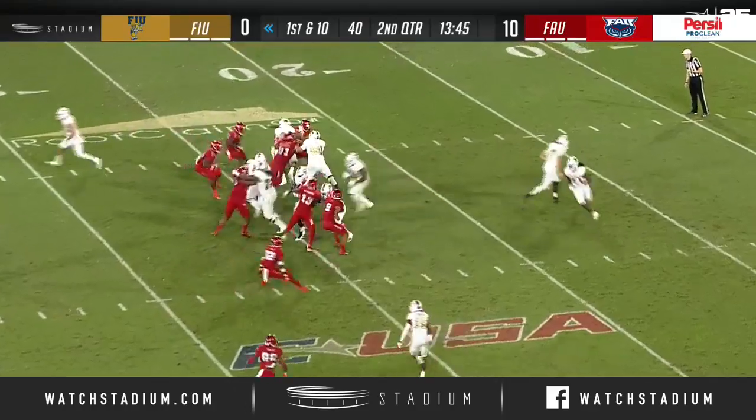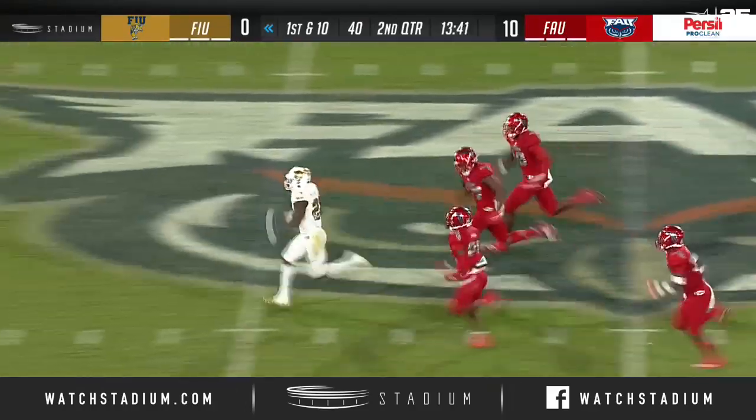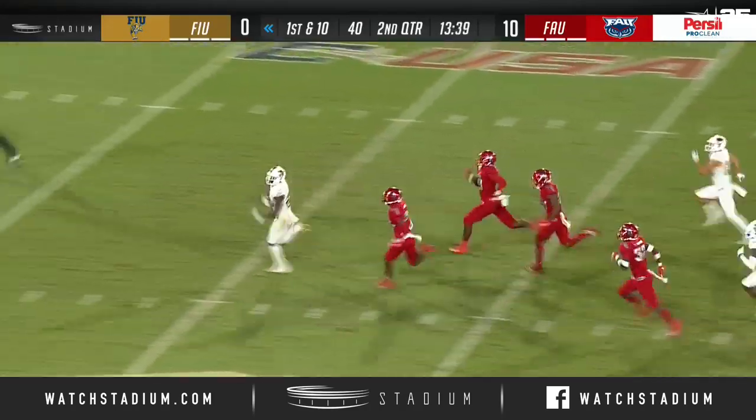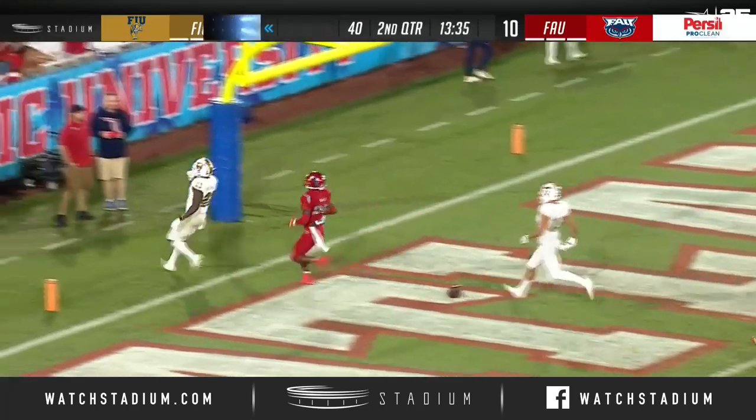Maxwell in the backfield, Price in motion. The handoff is to Maxwell, and Maxwell is across midfield. The Owls are chasing him, and Napoleon Maxwell is into the end zone for a touchdown.